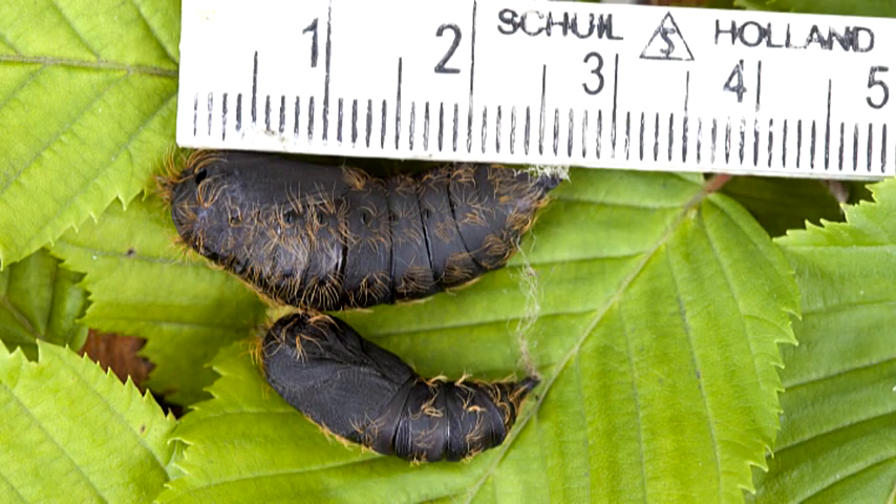The biggest cocoon is a female. The little one is a male. Now they go back with their keeper to France, who goes on vacation. Bye bye! Thank you.